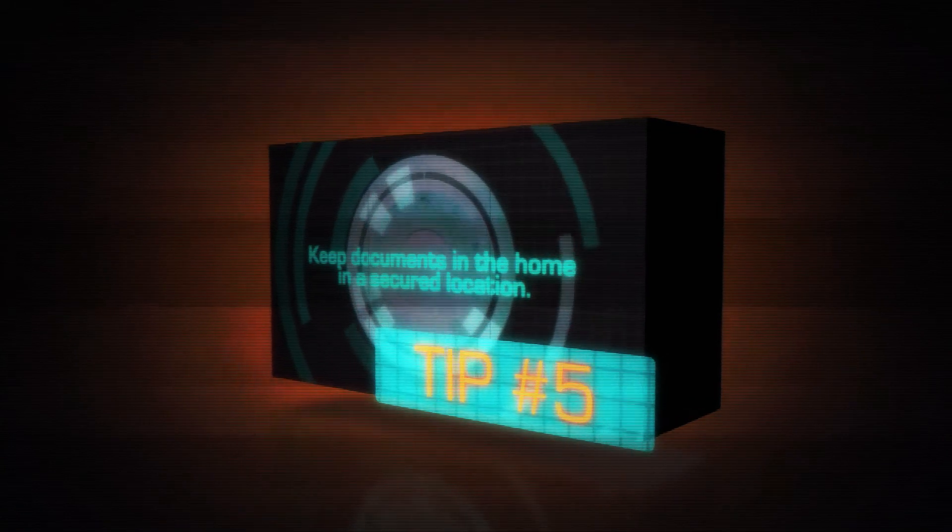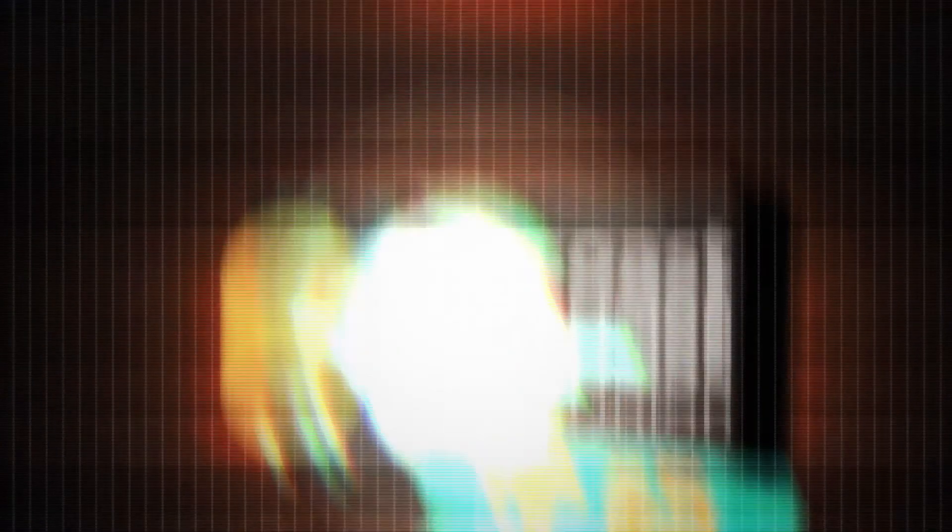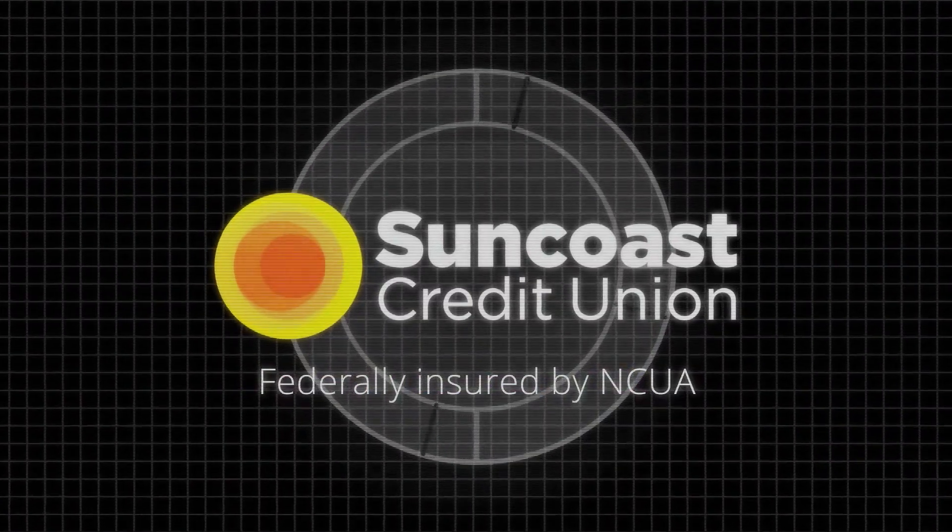Tip number four: never post personal information. Tip number five: keep documents in your home in a secured location.